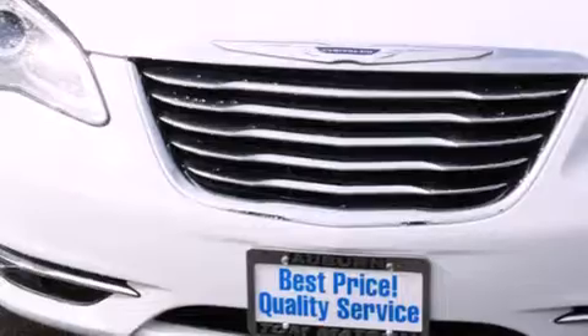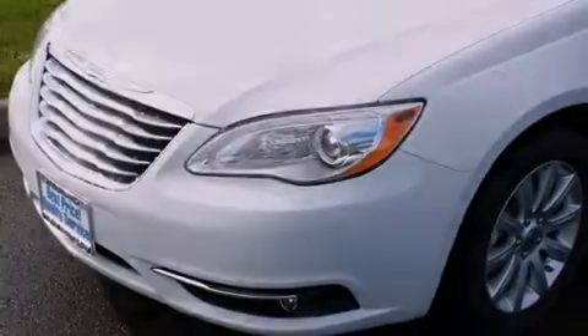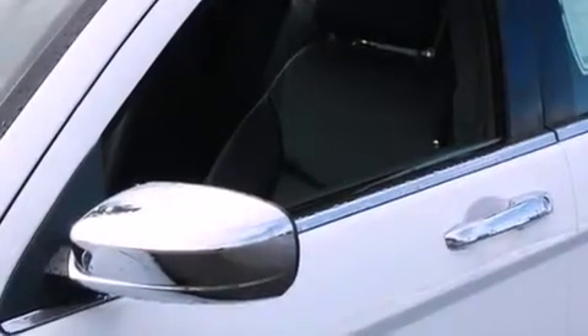Its top features include keyless ignition, heated seats, a premium audio system, commercial-free satellite radio, aluminum wheels, and a tire pressure monitoring system. The following features are also included.